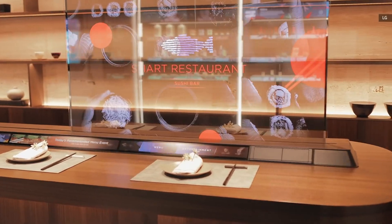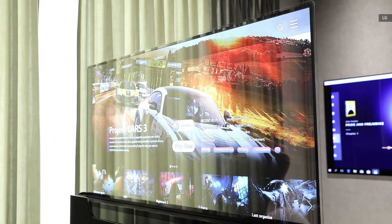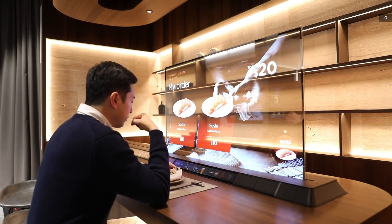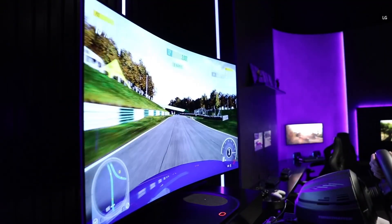One of the highlights of CES is often the LG Display showroom, where we can get a glimpse of futuristic display tech that are almost ready for commercial launch. For CES 2021, the Korean panel maker is showing off some new transparent OLED demos for restaurants, bedrooms and more, as well as a bendable OLED TV for immersive gaming. Let's take a closer look.